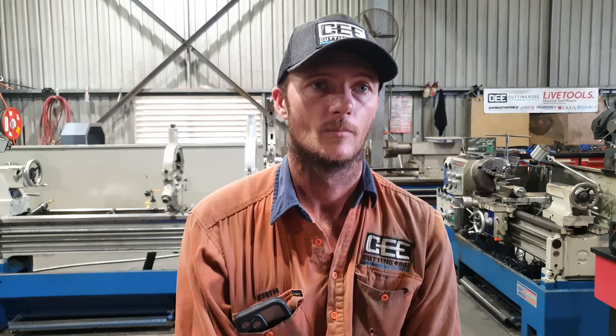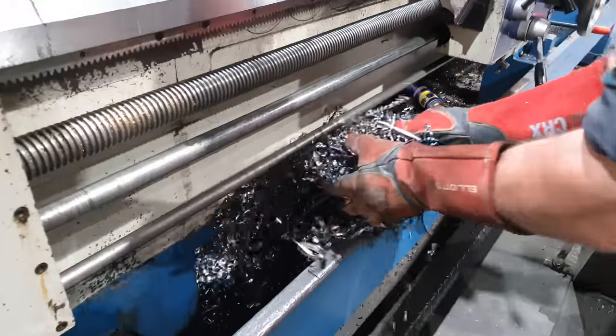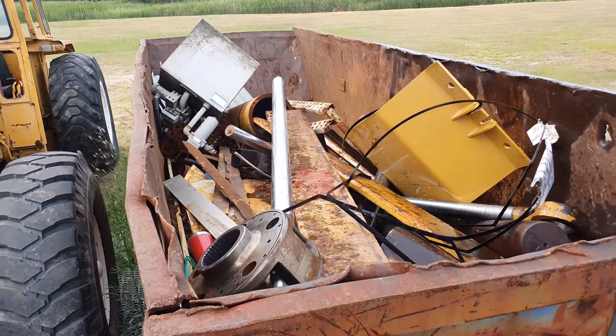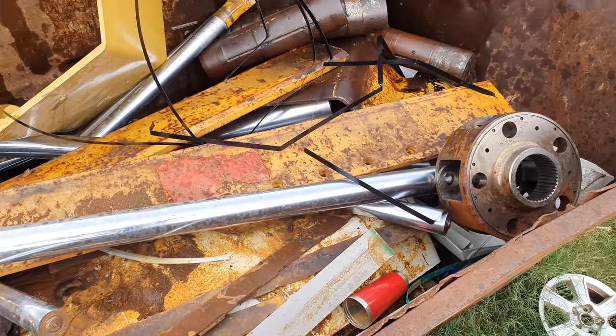With all the machining you do, what happens to all the metal chips and swarf — do you recycle it? Yes, all of the swarf is recycled. It's collected at the end of the job or end of a shift and transferred into our waste metal bin, which then goes back to our metal recycler. You don't need to sort it — pretty much all swarf and scrap material goes in together: old cylinder rods, old barrels, old pins, any metal that can be recycled. Our supplier then melts it down and turns it into something else.